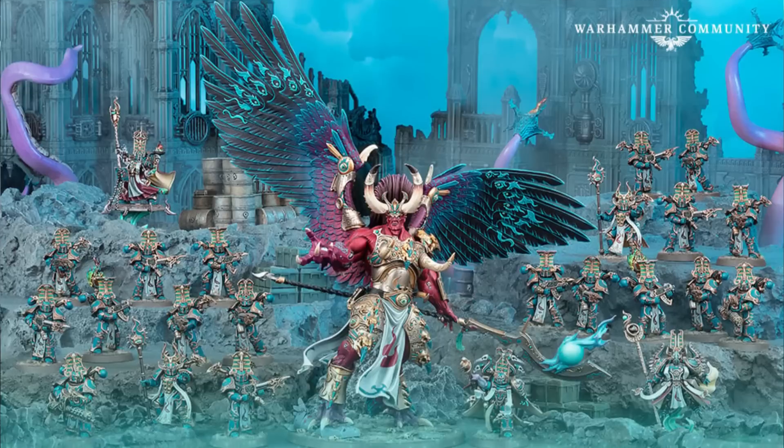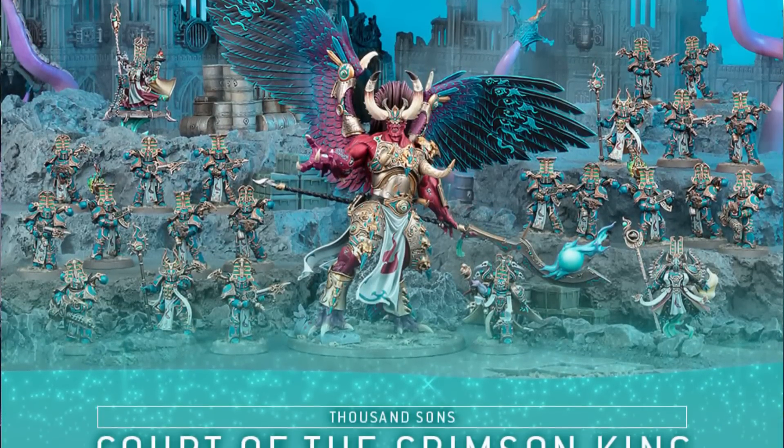Number six is the Thousand Sons Court of the Crimson King — probably the weirdest box on the list. It includes 20 Rubric Marines, which is great; Rubric Marines are the backbone of any Thousand Sons list and you'll play 20 to 30 in basically any list. However, it also includes three Exalted Sorcerers, which is questionable, and Magnus the Red. Magnus is unfortunately pretty bad — he's a big do-nothing in the current edition, having fallen hard from his eighth edition incarnation where he was one of the strongest characters in the game.